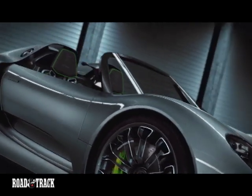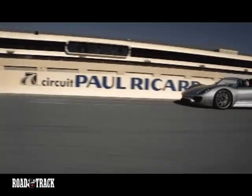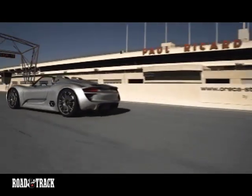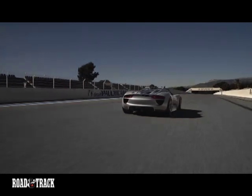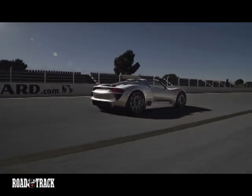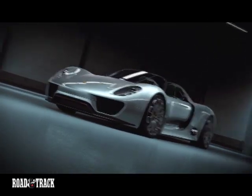Not only that, but the 918 hybrid can be tailored for utmost performance on the track or maximize fuel economy on the road. And best of all, the car is real — not some wild concept that will never be built. For proof, Porsche tells us it's faster around the Nürburgring than the hallowed Carrera GT.